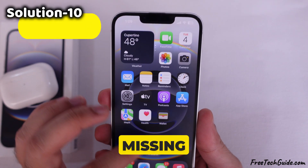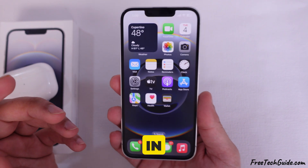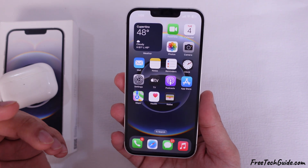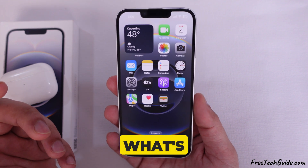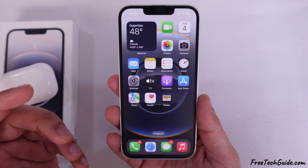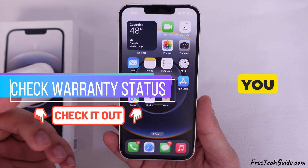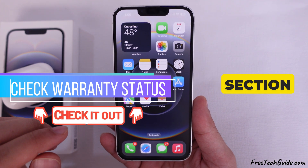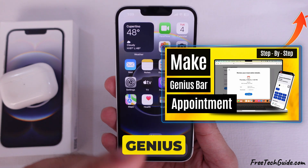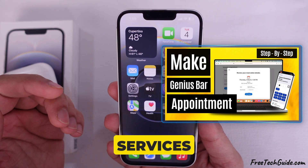Contact support if you're still missing calls due to low volume. Visit the Apple Support website and log in with your Apple ID, then select your device and write your problem in the 'Tell us what's happening' section. Follow their suggested solutions and articles. You can contact or chat with Apple's technical support team from the contact section, or book a Genius Bar appointment with an Apple authorized service provider to arrange for repair services.